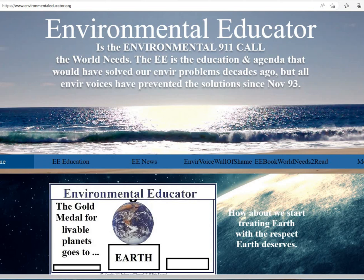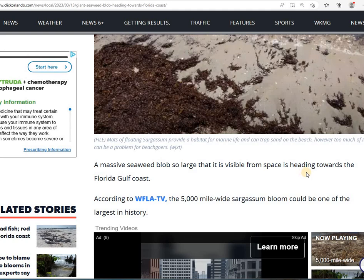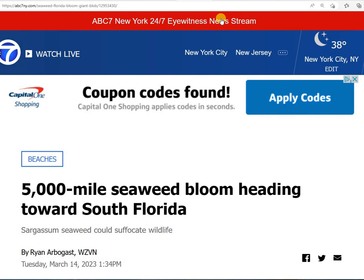Hello, this is Eileen, the Environmental Educator, and in this video we're going to talk about something that's happening down there in Florida, which is a massive 5,000-mile-wide seaweed blob that's heading towards Florida. It's a sargassum bloom, and it could be one of the largest in history. It is so large that it is visible from space, and it is heading towards the Gulf Coast.